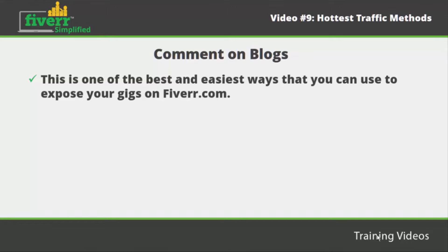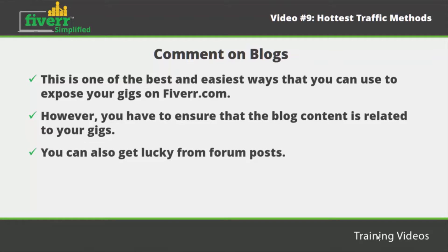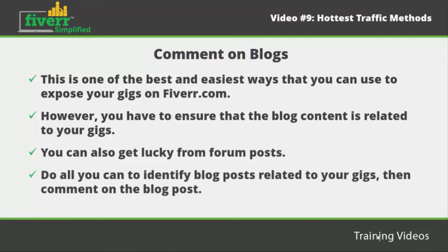Comment on blogs. This is one of the best and easiest ways that you can use to expose your gigs on Fiverr. You can benefit from forums that are posted in some blogs. You have to ensure that you utilize the opportunity you get through commenting on blogs. However, make sure that the blog content is related to your gigs. Ensure that your comments are of high quality so that you entice people and they know what you offer. You can also get lucky from forum posts — do all you can to identify blog posts related to your gigs and comment on them.